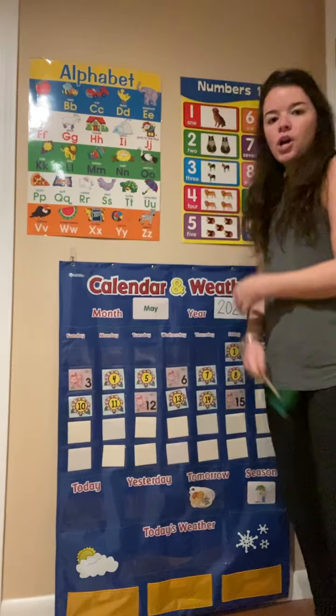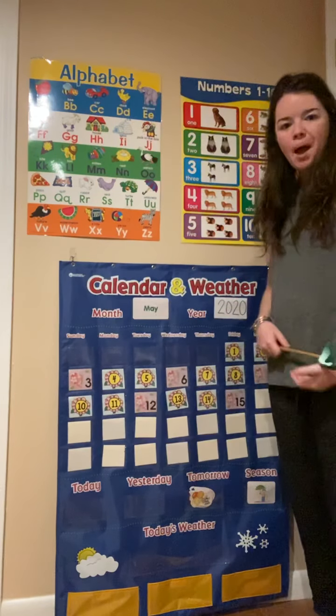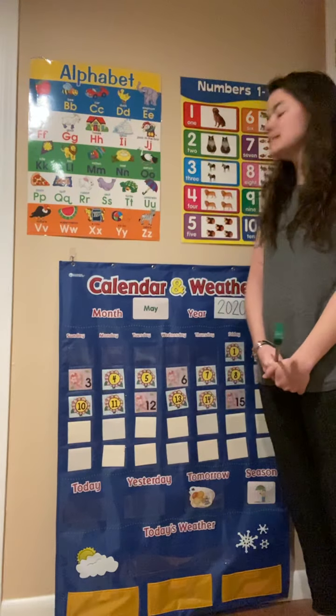Good morning friends and happy Monday! Are you ready to get started with our calendar? Alright, here we go. Who remembers the name of the month? May. The month is May.